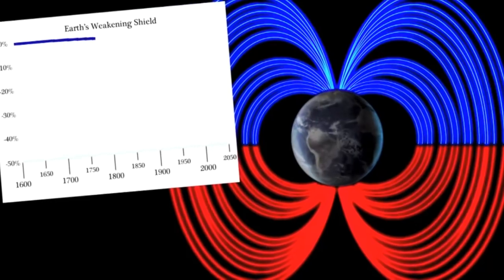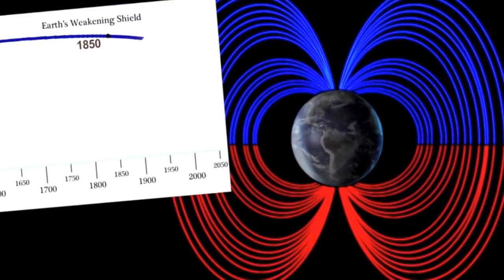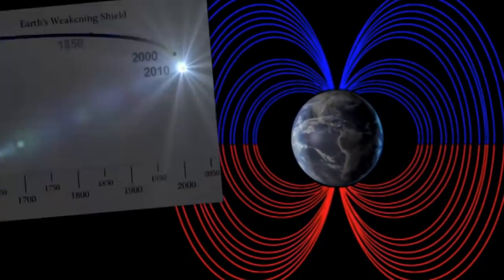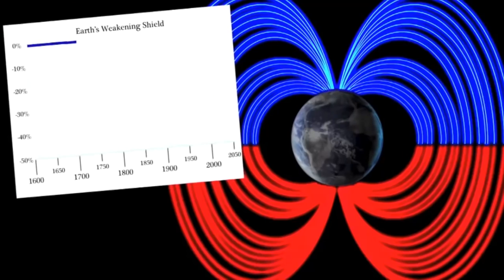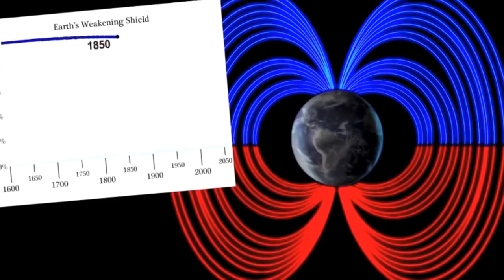This magnetosphere protects life on Earth. And many of you are wondering how to watch or monitor the situation. The problem is that the information and the data is sparse.